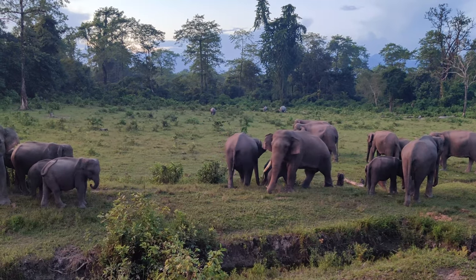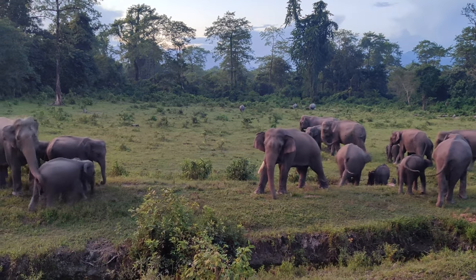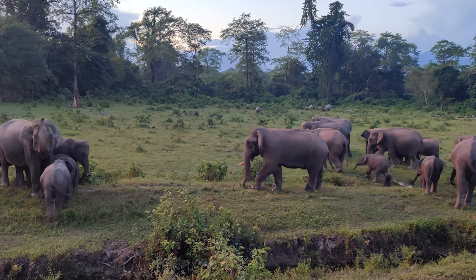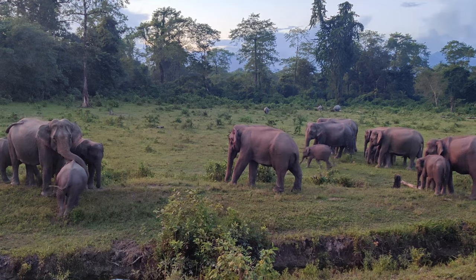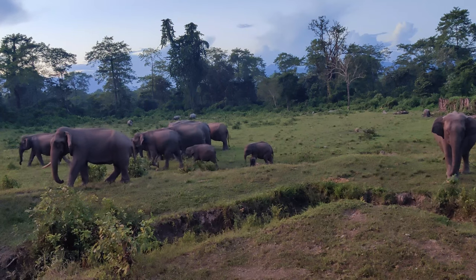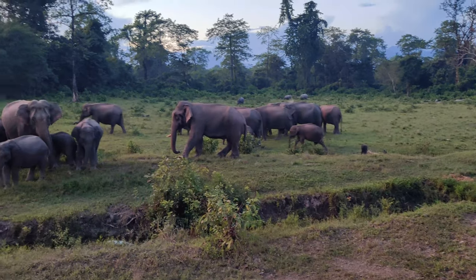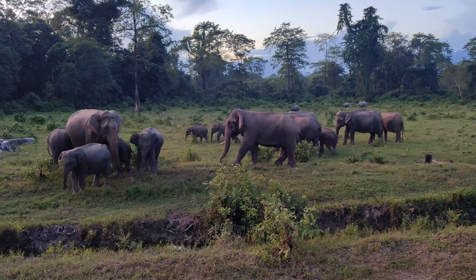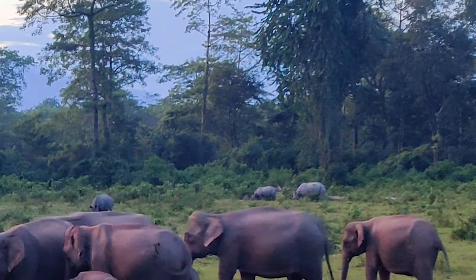The tusker has only one tusk. What we call such elephants is 'ek danta' — ek danta means someone who has only one tusk. You can see the rhinos in the background as well.